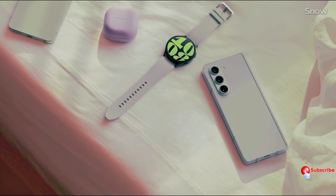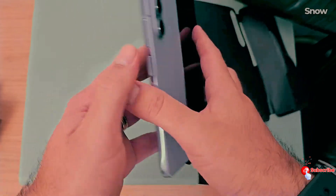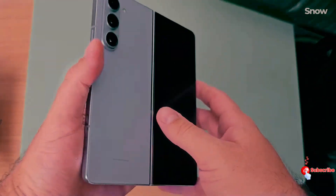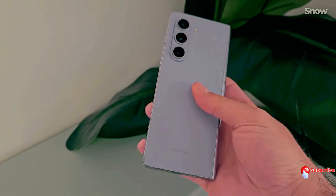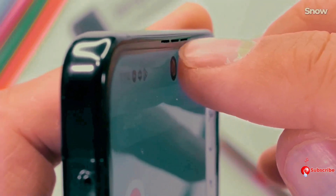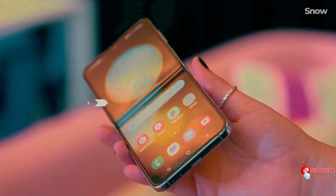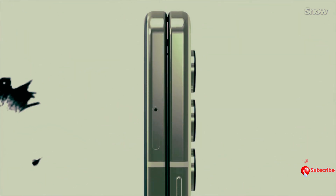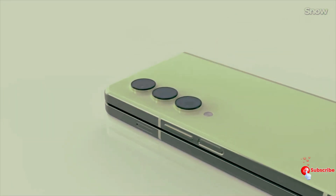The Galaxy Z Fold 6, on the other hand, is all about sophistication and elegance. It will be available in navy, pink, and silver shadow, with crafted black and white as additional options. In a first for the series, the Galaxy Z Fold 6 will be available in pink — a departure from Samsung's usual approach of offering more understated colors for the Fold lineup.